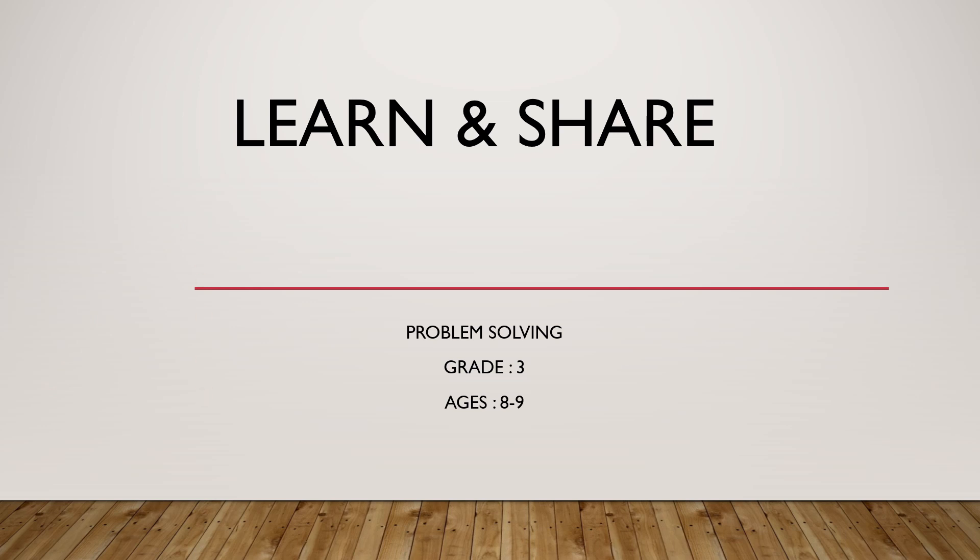Hi, this is Amisha from Learn and Share. We're doing problem solving, grade 3, ages 8 to 9.